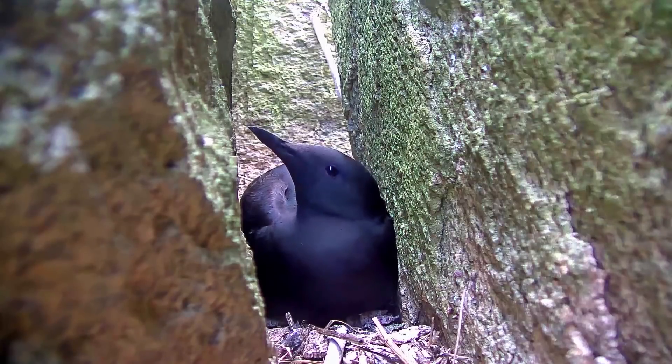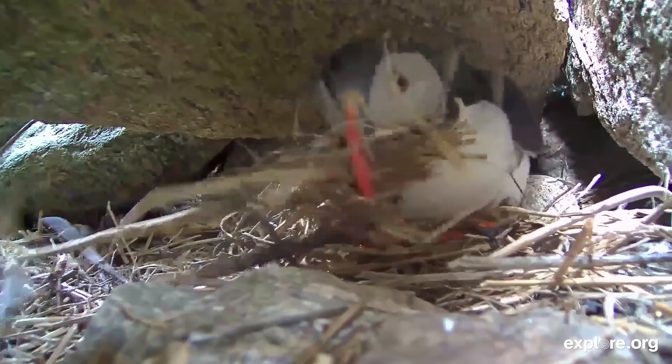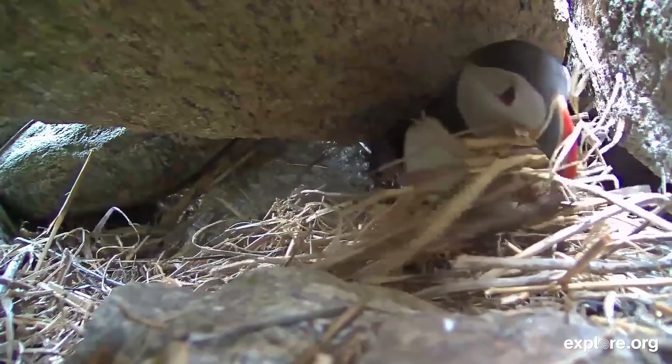Ground nesting birds in warm or sunny environments counteract high temperatures by shading eggs with their bodies, panting to cool their own bodies, and soaking belly feathers in water, among other techniques.